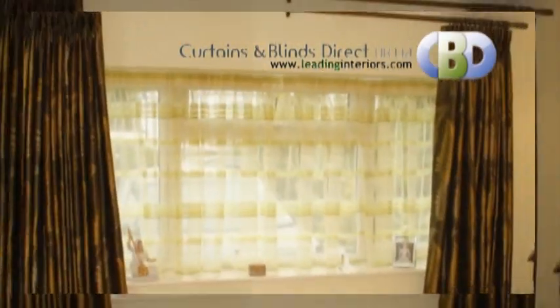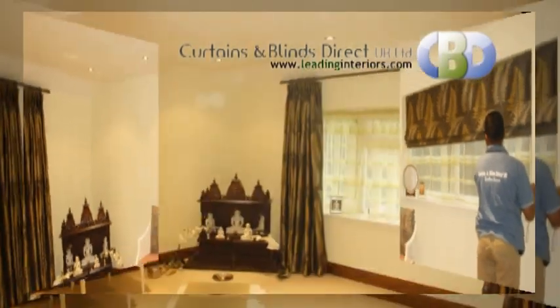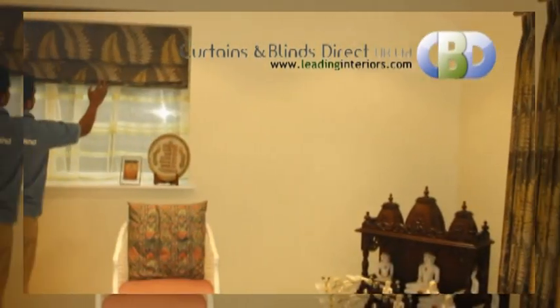Our customers choose a Roman blind and matching curtains to go with their room interior, giving a peaceful and calm environment with a modern and contemporary style.